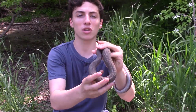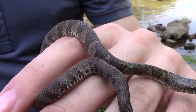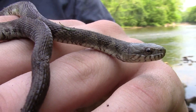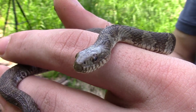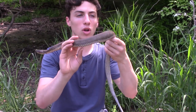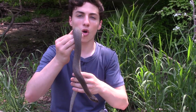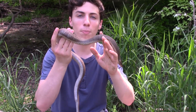As juveniles, they'll also be eating invertebrates — anything that's small enough for them to overpower. These guys are kind of mid-tier in the trophic levels out here in eastern Pennsylvania, so they do have a number of predators, especially as juveniles. Something this size would really only be threatened by maybe a snapping turtle or a heron, but as juveniles they'll also fall prey to American bullfrogs or largemouth bass.